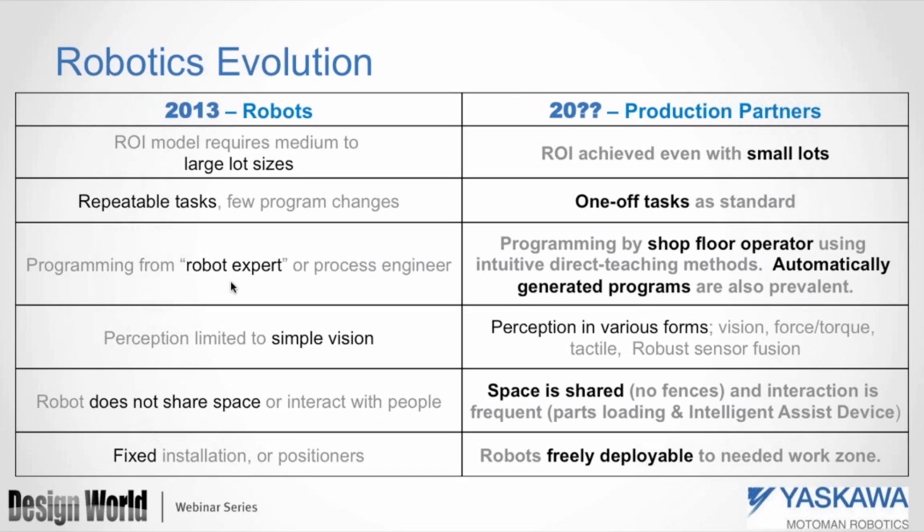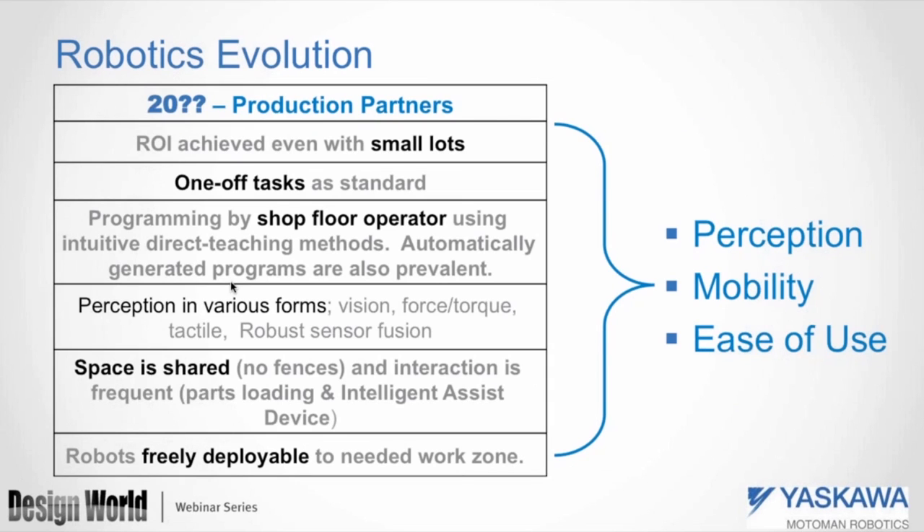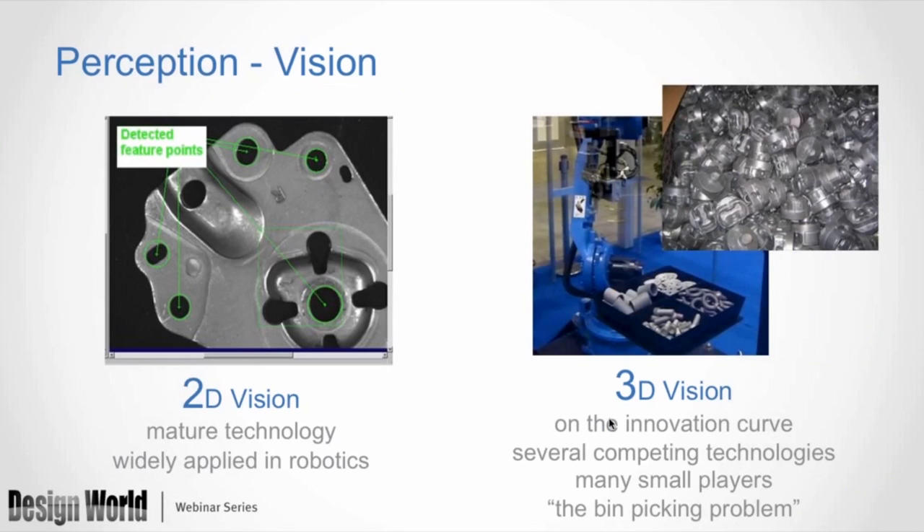Distilling requirements for the future, we focus on perception, mobility, and ease of use. On the vision side, 2D vision is very mature technology, widely applied — lots of robots in production where a vision system looks at XY theta and lets you pick from a flat surface. Moving to 3D vision, that's not yet mature technology — it's still on an upward innovation curve with lots of different players and no dominant provider. What we're ultimately trying to solve is the mixed bin-picking problem: a collection of dissimilar components in a box that the robot can discriminate, pick using a flexible gripper, and singulate for processing.